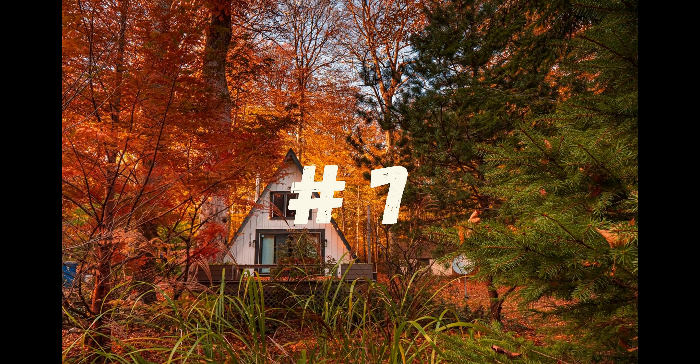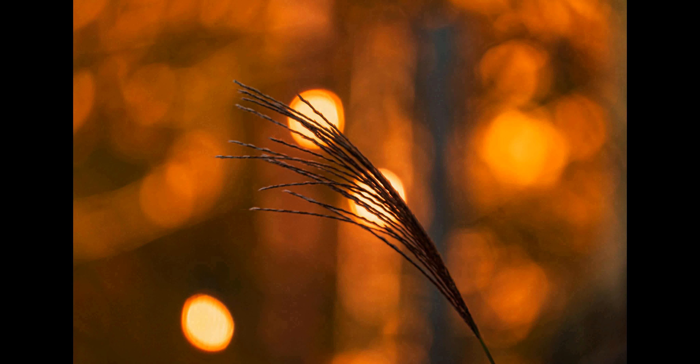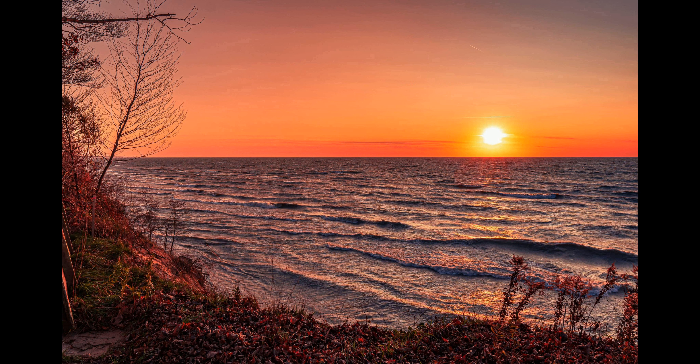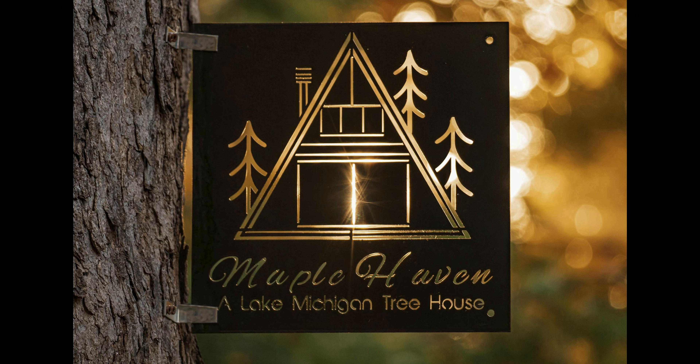Number 7. This South Haven property is an inviting cottage situated on a quiet residential street. Located near the beach, you can spend the day swimming, sunbathing, or exploring the nearby shops and eateries. The cottage, which sleeps four people, features two bedrooms, one full bathroom, a well-appointed kitchen, and a cozy living room with a flat-screen television. The spacious kitchen has everything you need for meal preparation, and is equipped with a full-sized refrigerator, stove, microwave, and dishwasher. The living room has comfortable seating, a flat-screen television, and access to the fenced-in backyard.